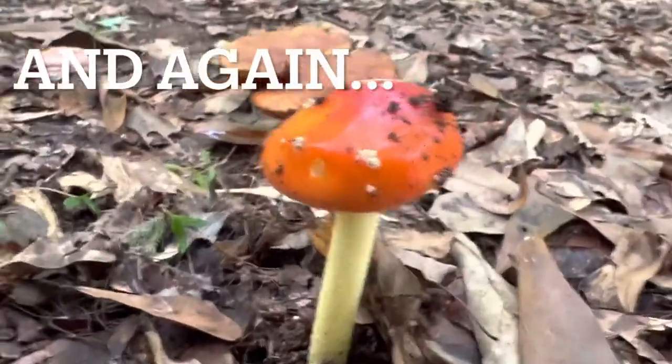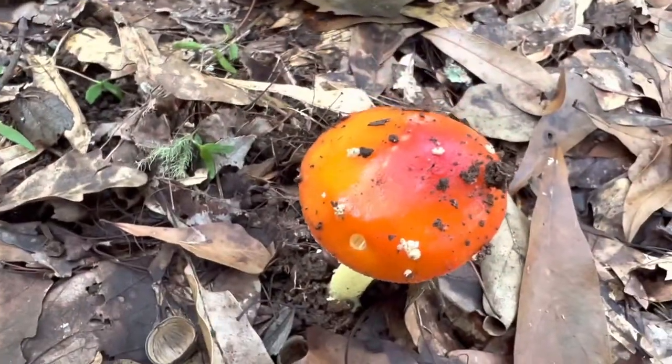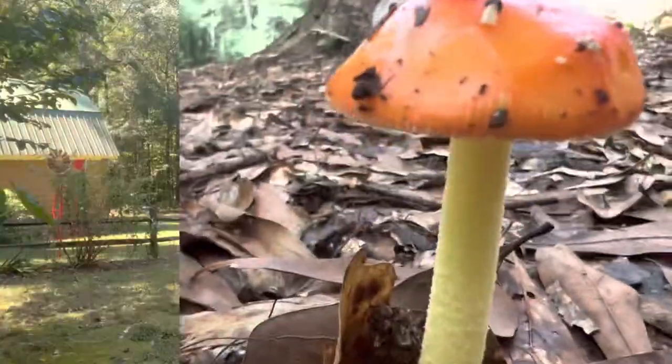Please never harvest or eat any mushrooms unless you absolutely know that it's the mushroom you're thinking it is. Well, I appreciate y'all watching and we will see you here next time back at the garden. Thank you.